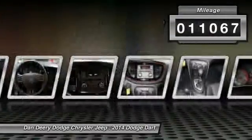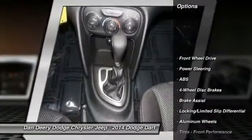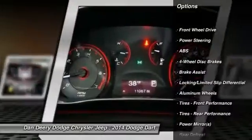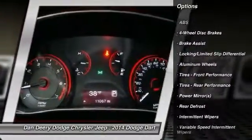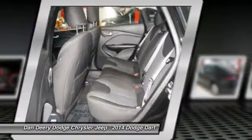Stability control, steering wheel audio controls, anti-lock braking system, traction control, air conditioning, power steering, adjustable steering wheel, driver airbag, keyless entry, auto dimming rear view mirror.